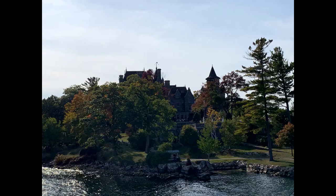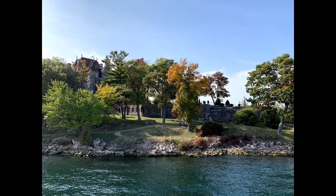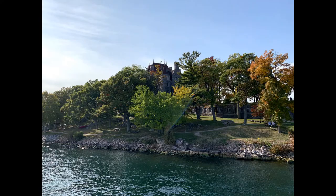Hi, this is Nate06130601 and today I'm coming at you guys with another video in the series Just Off That Road. Today I'm going to be talking about a location I recently visited in the Thousand Islands region known as Bolt Castle.